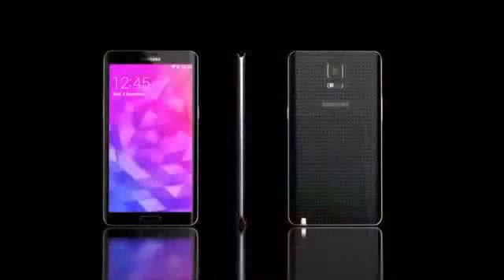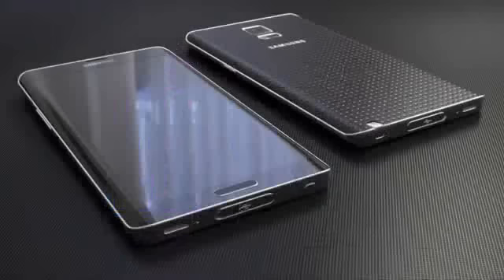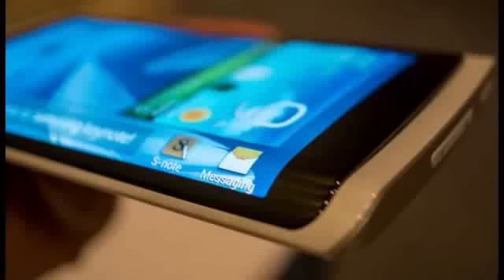These always have something unique to offer, and the same expectation goes with the Galaxy Note 4. Will the next generation of the Galaxy Note 4 be able to continue the legacy of its predecessors? In this video, we will be summing up all the leaks and rumors about the Samsung Galaxy Note 4.